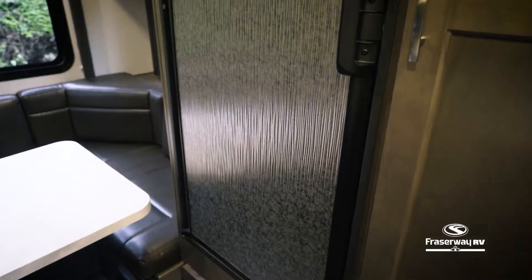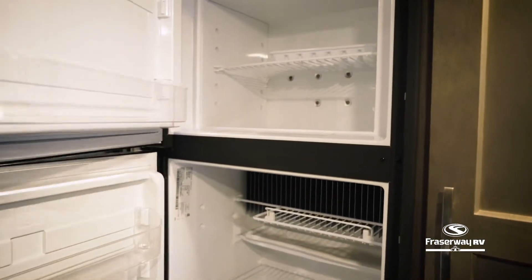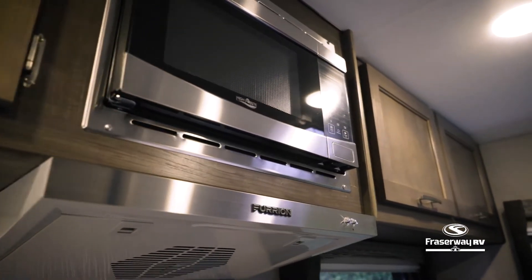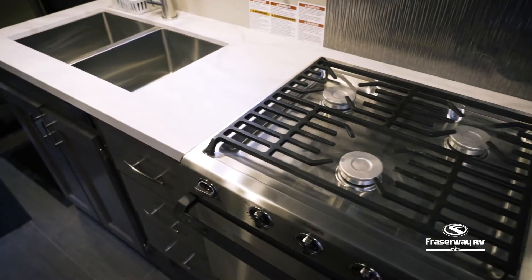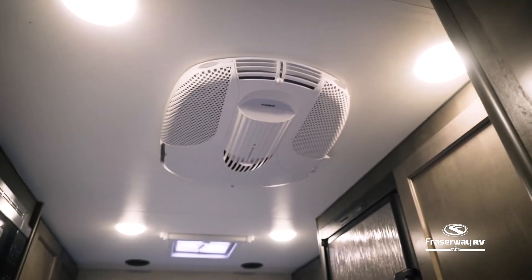Stock your fresh groceries in your refrigerator, fully equipped with a separate freezer compartment. Heat up snacks in no time with the built-in microwave. And with a propane stove and oven, the possibilities are endless with what you can create in this kitchen.